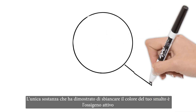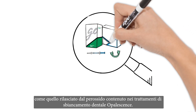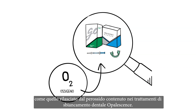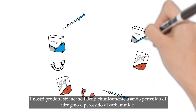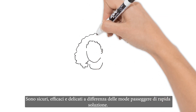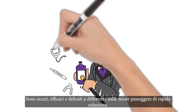The only substance proven to whiten the color of your enamel is active oxygen, such as that released by the peroxide contained in Opalescence teeth whitening. Our products whiten teeth chemically, using hydrogen peroxide or carbamide peroxide. It's safe, effective, and kind to your mouth health, unlike many products out there.